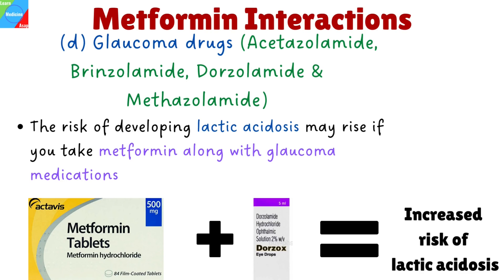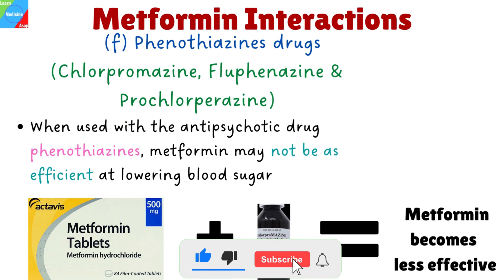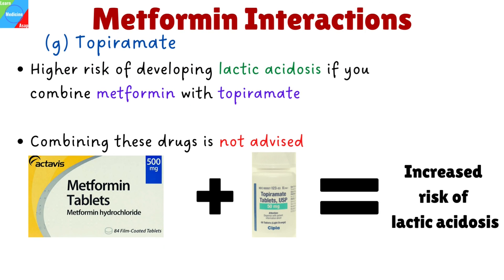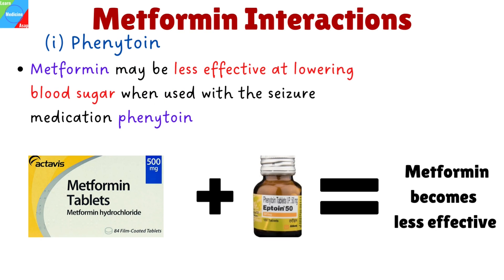Glaucoma drugs like acetazolamide, brinzolamide, dorzolamide, and methazolamide: your risk of developing lactic acidosis may rise if you take Metformin along with these glaucoma medications. Hormone drugs like estrogens and corticosteroids: Metformin may be less successful at decreasing your blood sugar if taken along with some hormone medications. Phenothiazines like chlorpromazine, fluphenazine, and prochlorperazine: when used with the antipsychotic phenothiazines, Metformin may not be as efficient at lowering blood sugar. Topiramate: you run a higher risk of developing lactic acidosis if you combine Metformin with topiramate, a drug used to treat seizures and nerve pain — combining these drugs is not advised. Isoniazid: taking isoniazid, a drug used in the treatment of tuberculosis, with Metformin may make Metformin less effective in lowering your blood sugar. Phenytoin: Metformin may be less effective at lowering blood sugar when used with the seizure medication phenytoin.